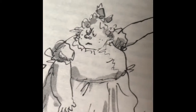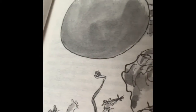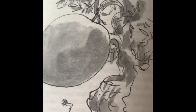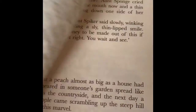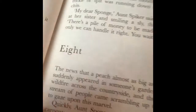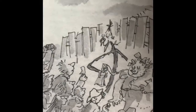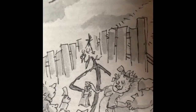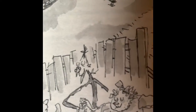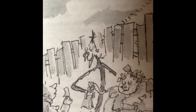Aunt Sponge and Aunt Spiker noticed something growing from the peach tree, which usually never grew fruit — and it was a giant peach. After the peach grew and grew and grew, remember that Aunt Sponge and Aunt Spiker built a fence around it, and they wanted to sell tickets to come see the peach because it was so giant. Everyone was very interested in seeing the peach. Even helicopters up there.